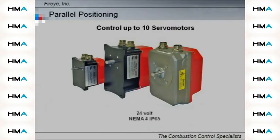Up to four fuel profiles are supported using an independent servo motor for each element, which allows accurate positioning of the fuel and air controls over the burner's firing range. Each profile can be defined to include up to 10 servos.